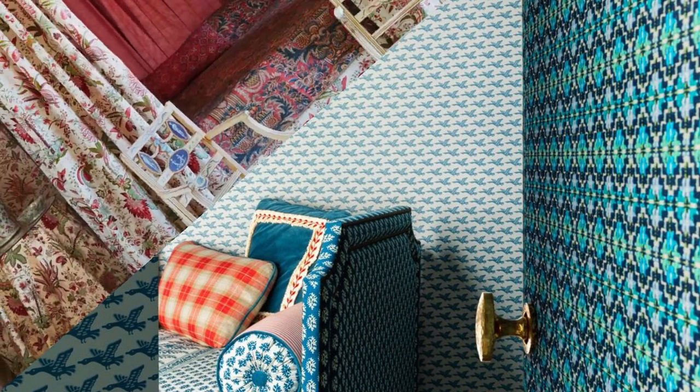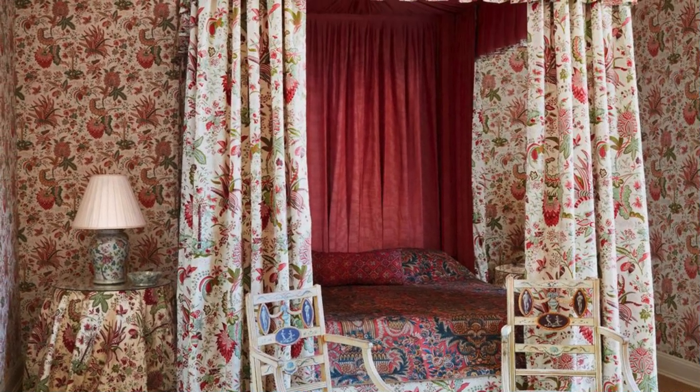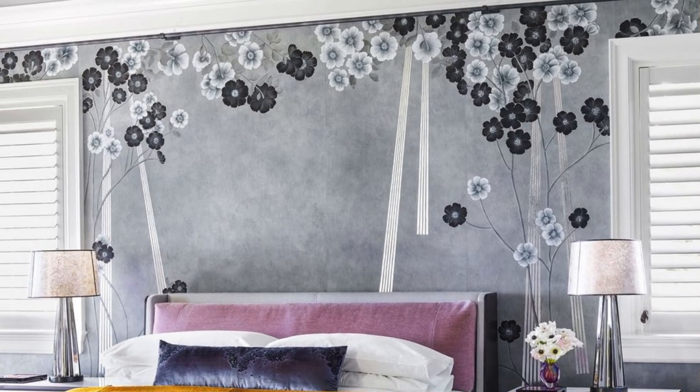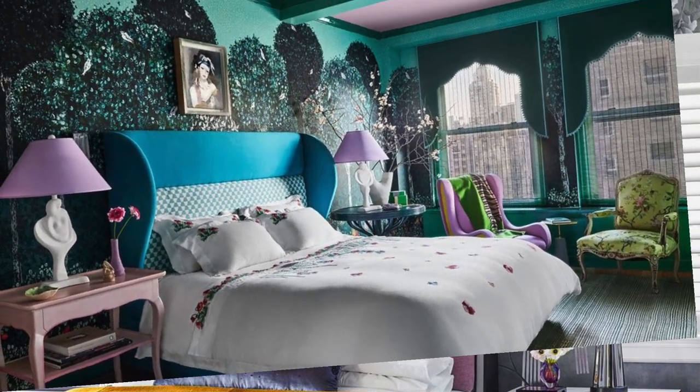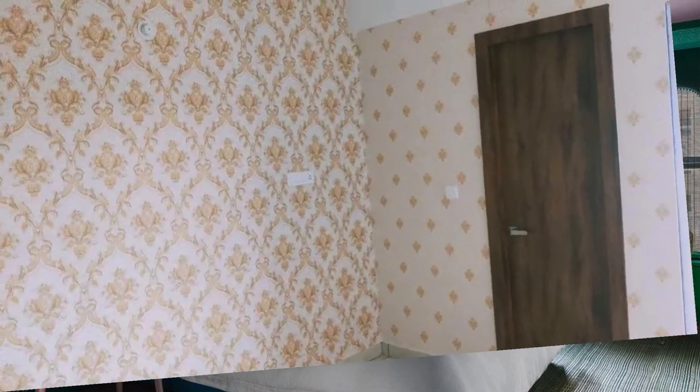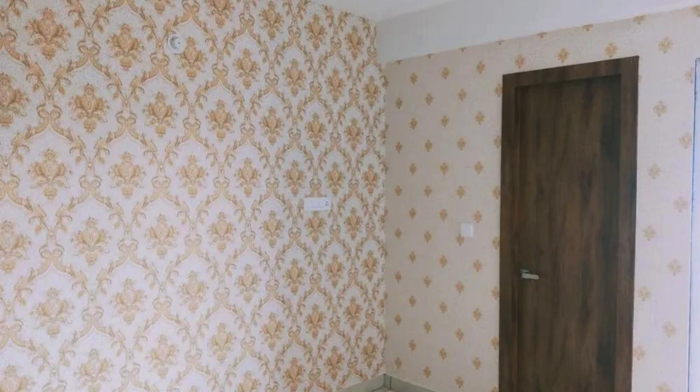Any particular style you're interested in? For example: realistic, cartoonish, futuristic. If you have any preferences regarding the arrangement of elements, please let me know. By providing more details in these areas, I can narrow down the options and help you find or describe a wallpaper that suits your preferences.